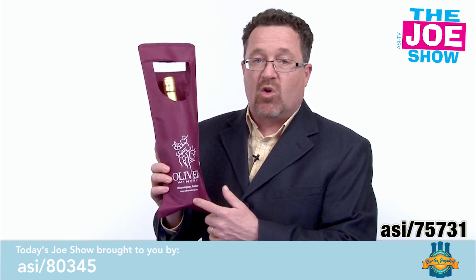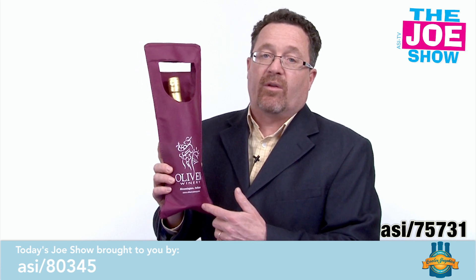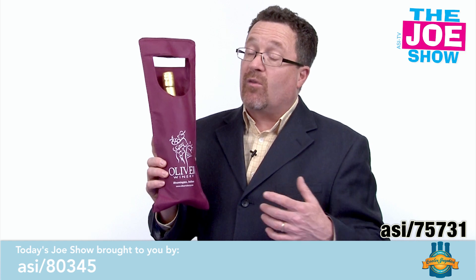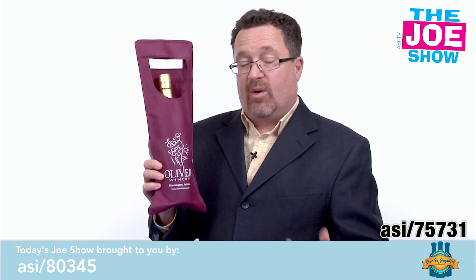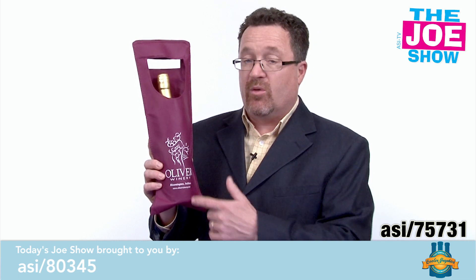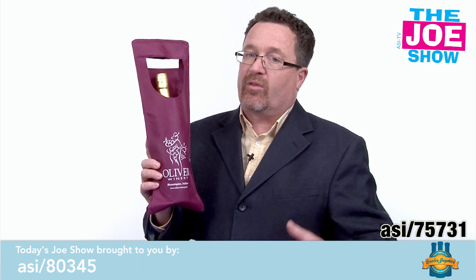Now, if you sell wine, this is a great product. Instead of putting it in a paper bag, put it in this sack. When your customers buy it, they can take it to parties with them. If you're having a wine and cheese party for employees, vendors, or clients and you want to give them a bottle of wine on the way out, you can do this. And it makes a great bag for any time you're gifting wine, whether it's for the holiday season or some other time of year.